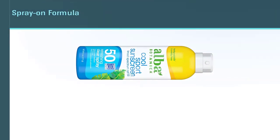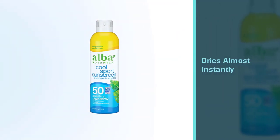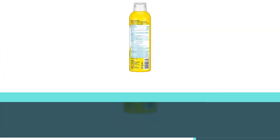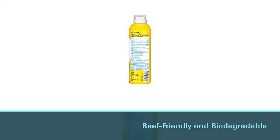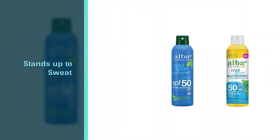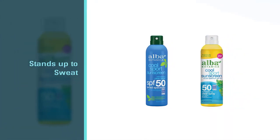The products contain no meat or byproducts of animals. Alba Botanica is grounded in compassion and the ethical treatment of all living things.